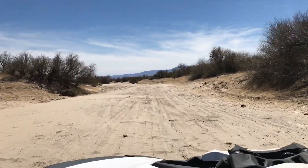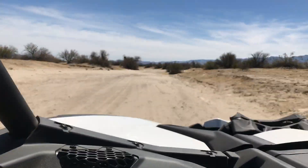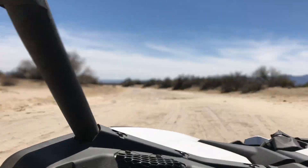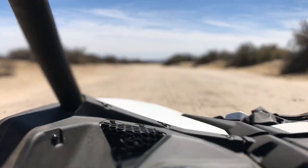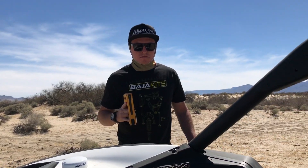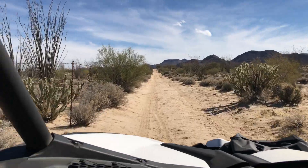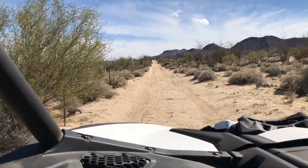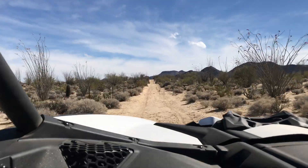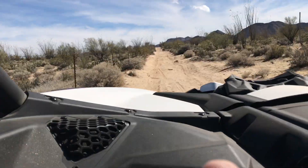A little bit of a break from all those bumps — small, medium to huge along a barbed wire fence for a few miles. We just got done with a few miles of some insane whoops and we've got more whoops to go.